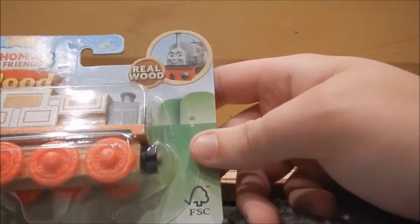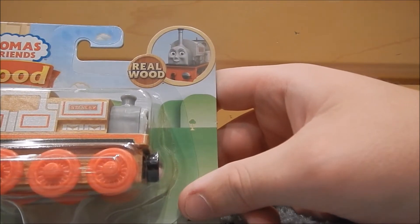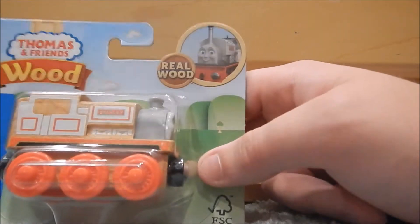I have his wooden railway model — I have most of the wooden railway models, as previously stated. But I'm getting these just because now they're getting cheaper at Toys R Us, so that's the thing.